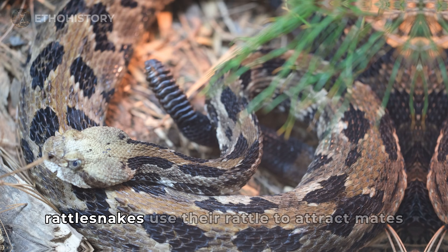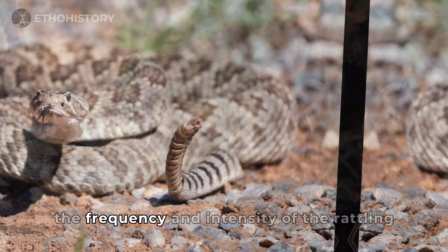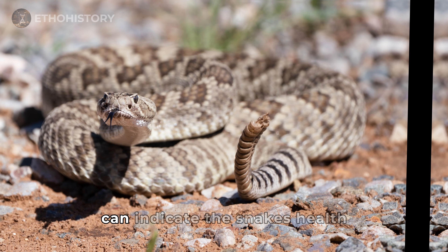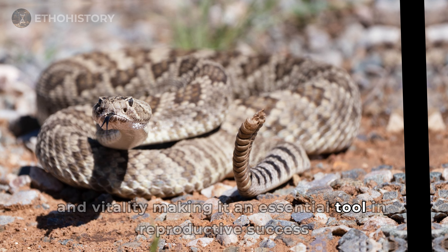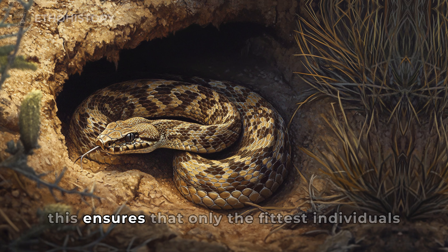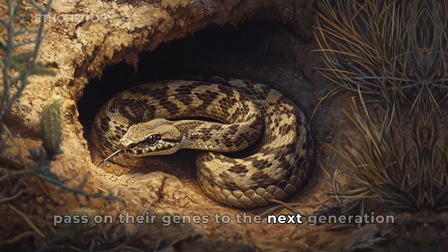During the breeding season, rattlesnakes use their rattle to attract mates. The frequency and intensity of the rattling can indicate the snake's health and vitality, making it an essential tool in reproductive success. This ensures that only the fittest individuals pass on their genes to the next generation.